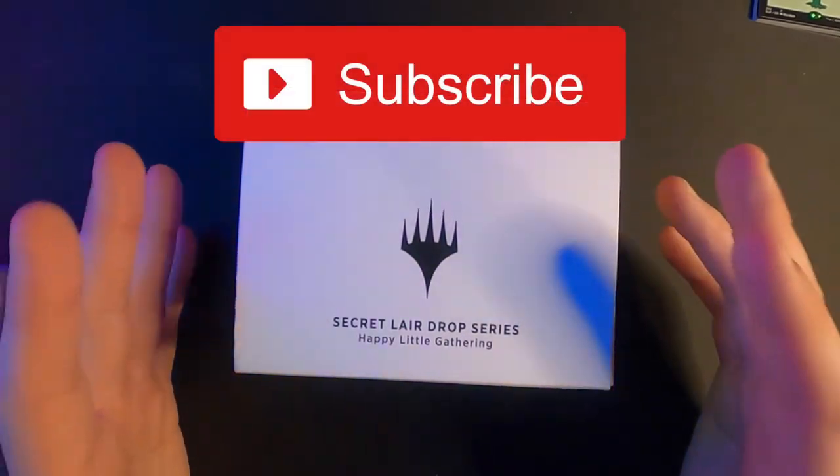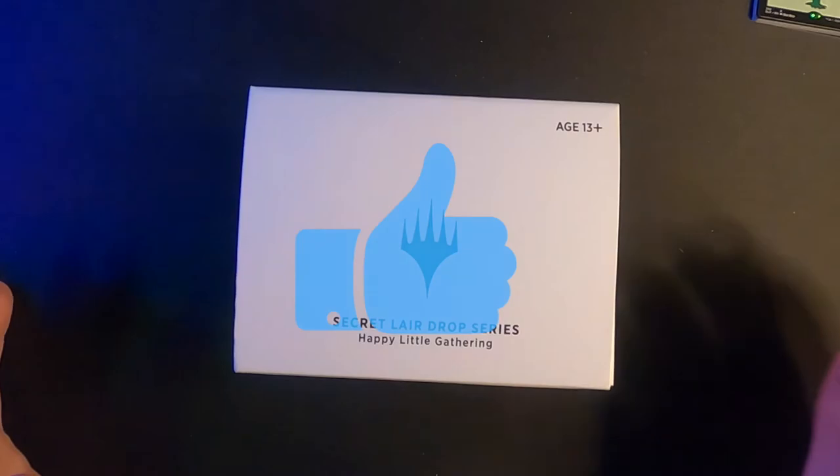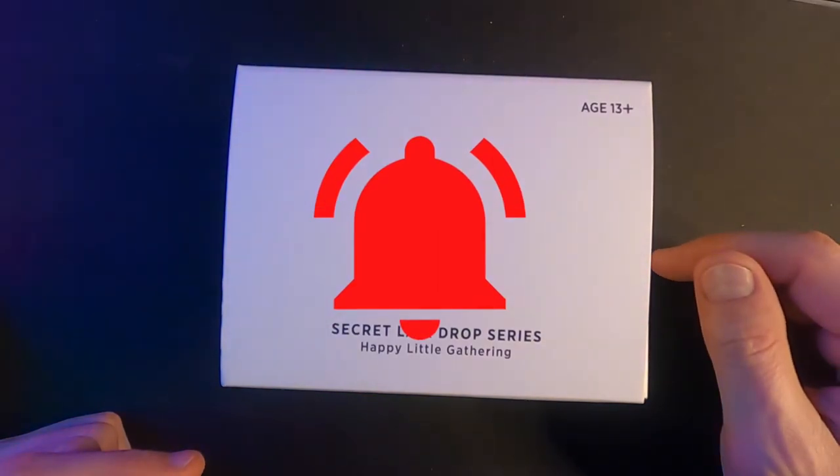Thanks for subscribing, I really appreciate it. I'm almost out of power so I'm just going to wrap this up. Please like the video if you enjoyed the content, hit the bell for notifications of new videos when they come out, and we'll see you in the next one. Thanks.